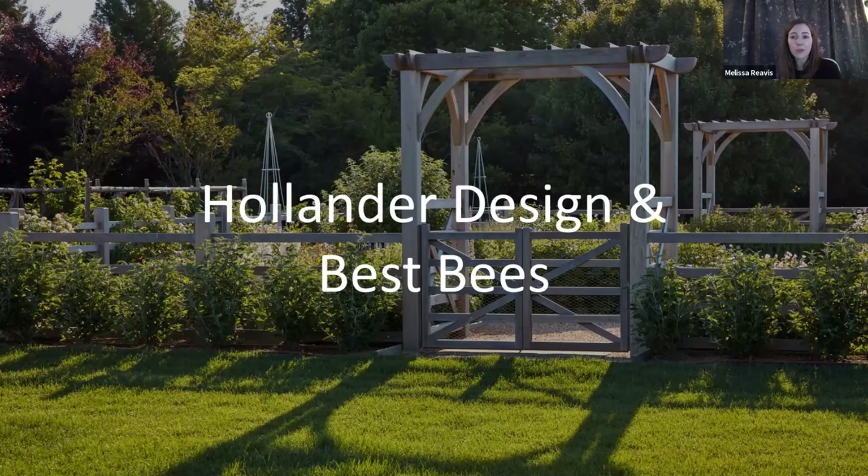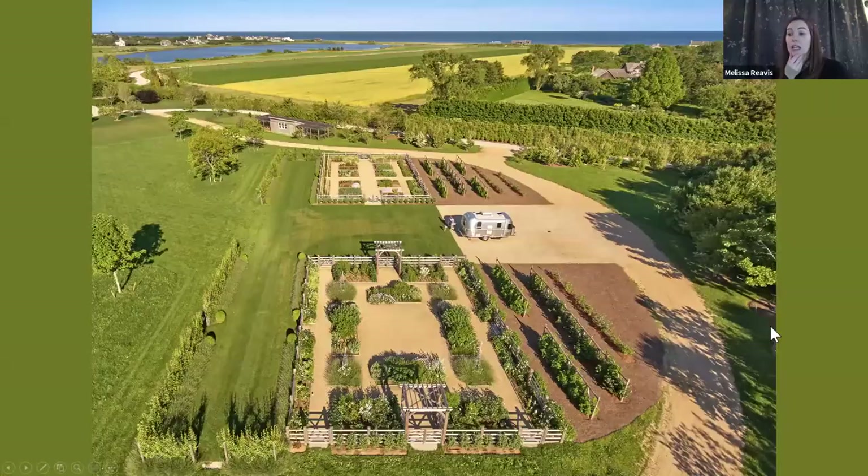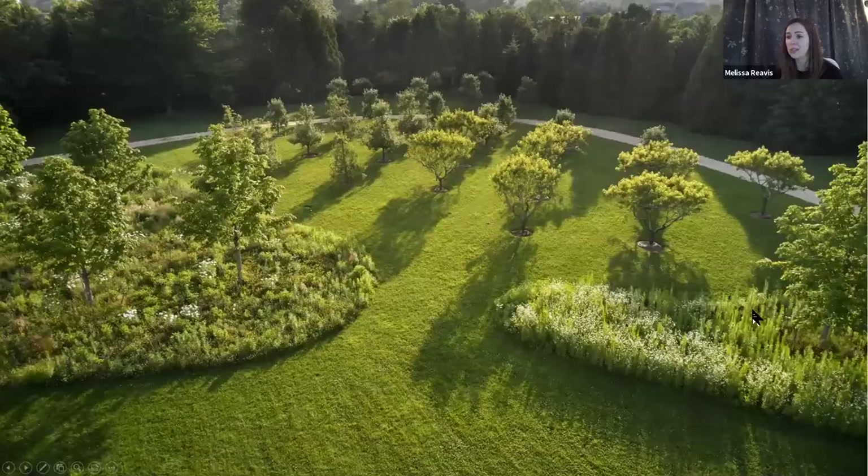I first met Noah a few years ago at MANTS — the Mid-Atlantic Trade Show — which is mostly trees and tractors, so it was a nice surprise to find bees there. Shortly after, we collaborated on our first project: a residential property in the Hamptons, just over 12 acres. The perfect first client — they had an orchard, vegetable and cutting gardens, and chickens. They'd already witnessed an increase in pollinators and were ready for their own bees, and it's gone so much better than I could have imagined.